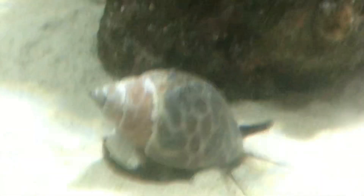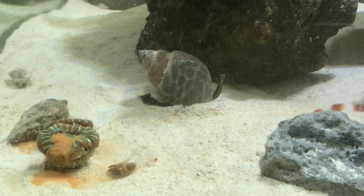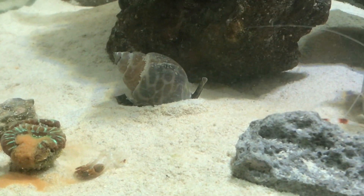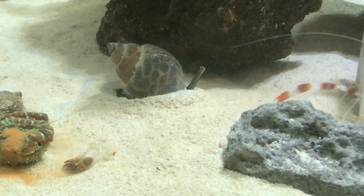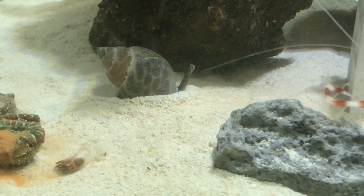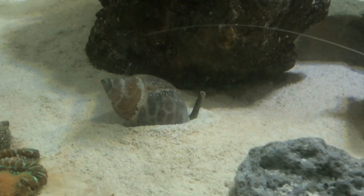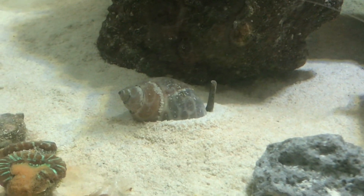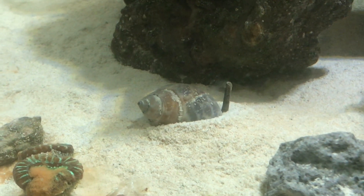I know this footage might be a little boring, but this Nazaria snail is never out. I bought him and there he goes back into the sand, so this is probably the only time I'll ever get to see him — or the only time you guys will get to see him. This was the perfect time to get footage. What he's doing is digging his way back inside the sand.